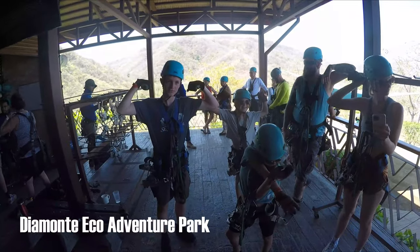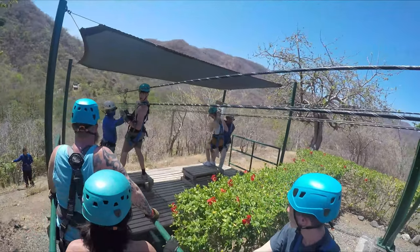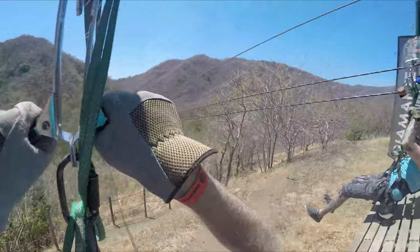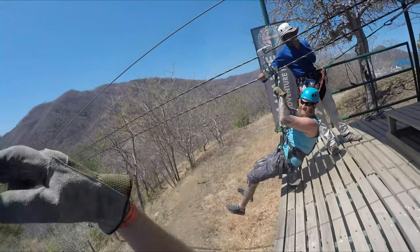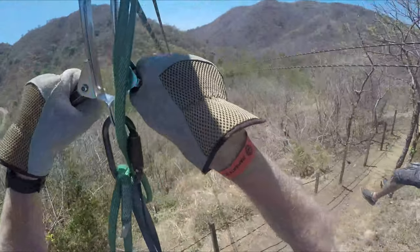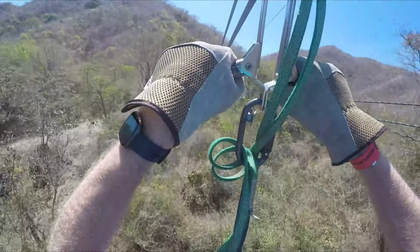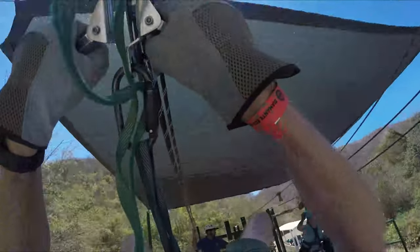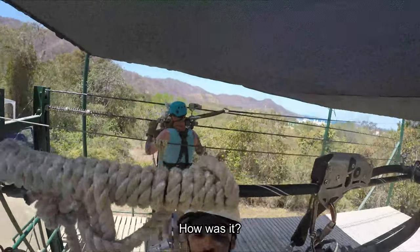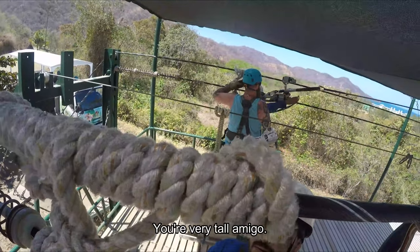When we finally arrived we headed straight to the zipline. You start off with a trial run to be sure you're comfortable. Ready, Eric? Yep — 30 times. The guides get you set up and off you go. How was it? Really good.